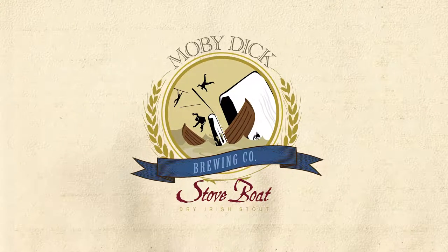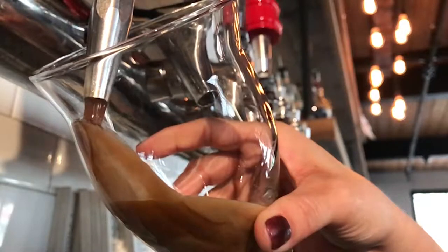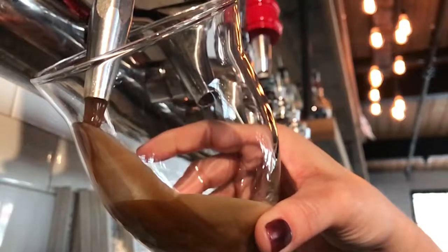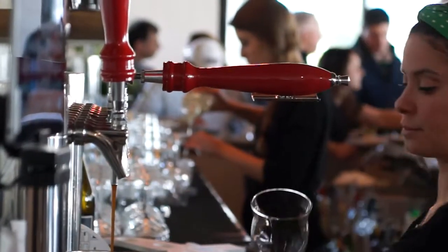Stove Boat Stout is a Dry Irish Stout that checks in at four and a half percent alcohol by volume. Stove Boat Stout is our current rotating dark offering. We're going to be doing different dark beers as we go along corresponding to the season, and we started out with Stove Boat Stout, which is our Dry Irish Stout.